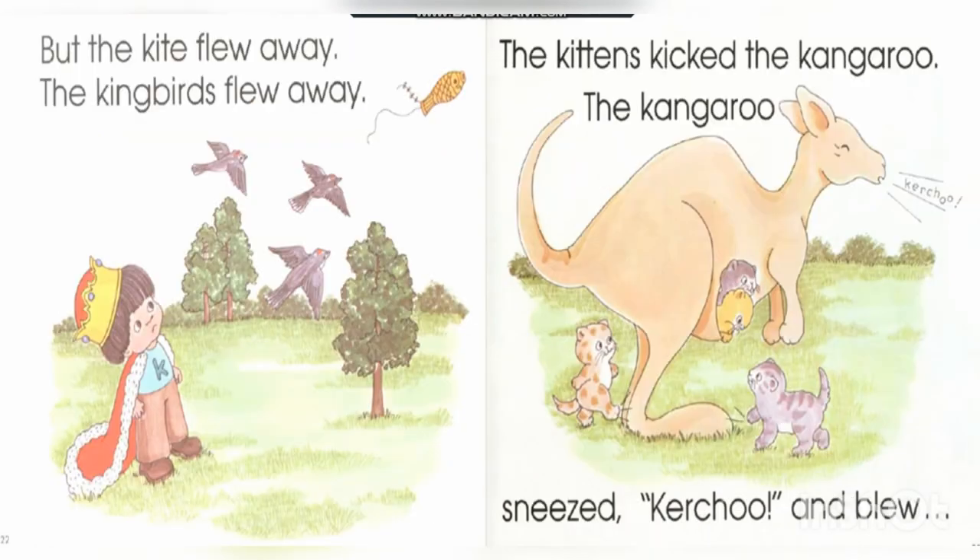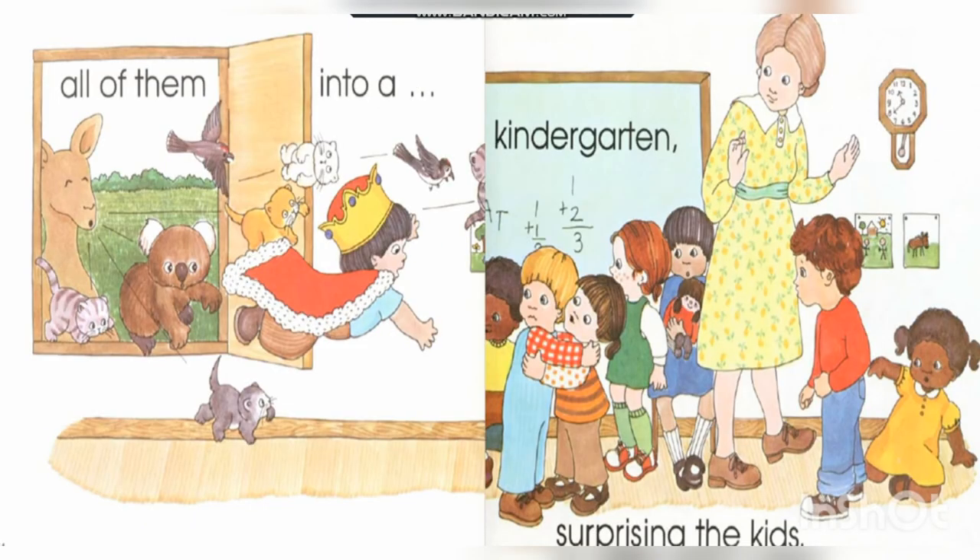But the kite flew away! The kingbirds flew away. The kittens kicked the kangaroo, and the kangaroo sneezed — sending all of them into the kindergarten classroom, surprising the kids!